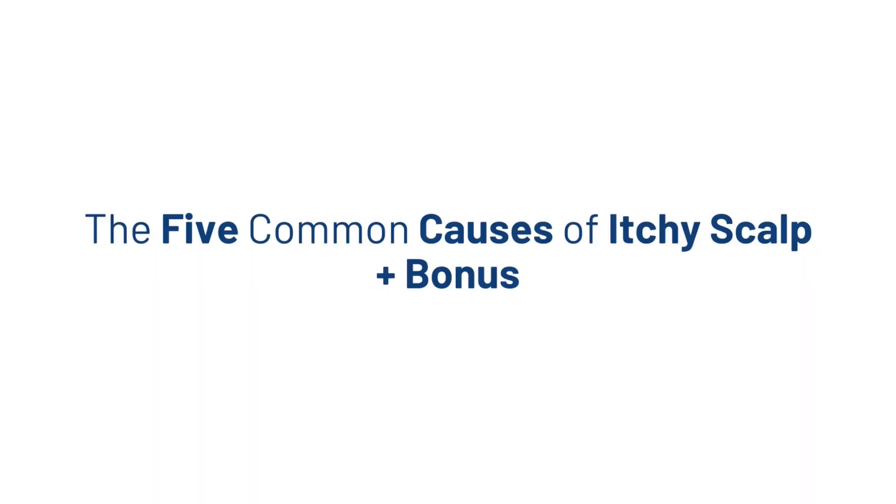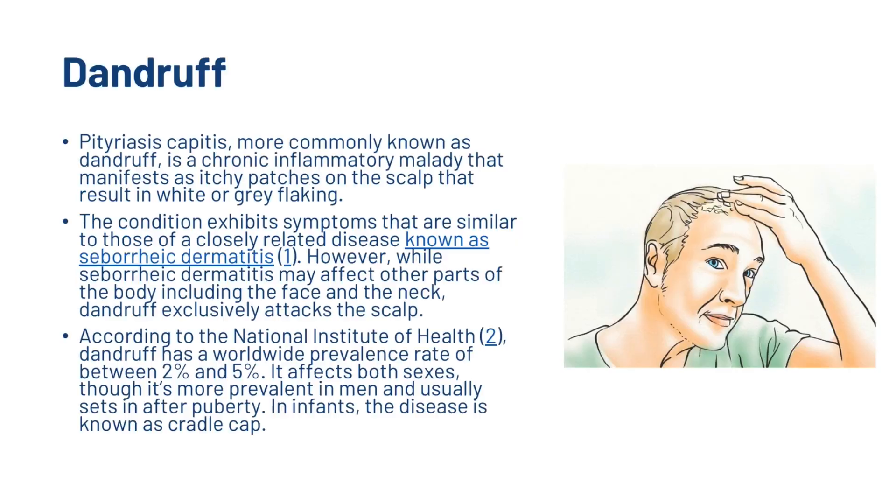We're now going to go over the 5 common causes of the itchy scalp, and at the end of the video there's also going to be a bonus reason. So the first one is dandruff. Dandruff is a chronic inflammatory malady that manifests as itchy patches on the scalp that result in white or grey flaking.